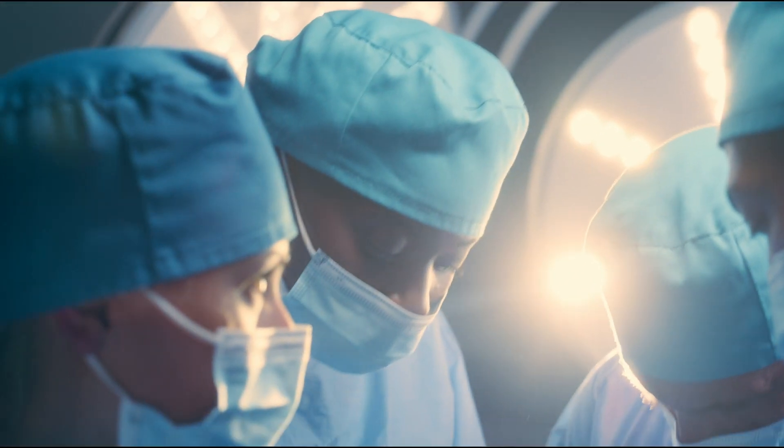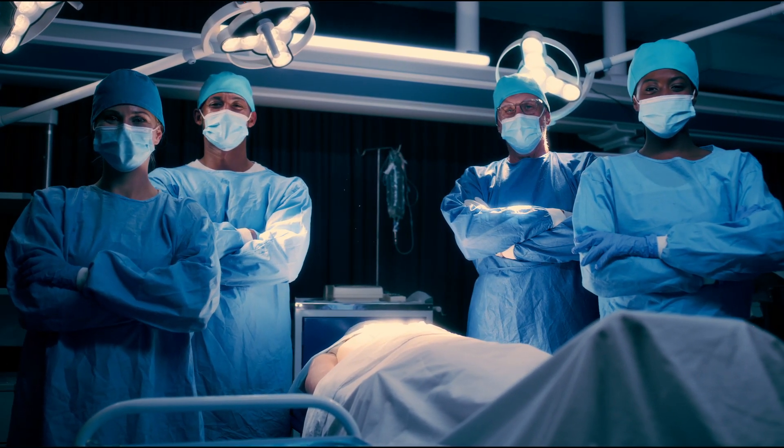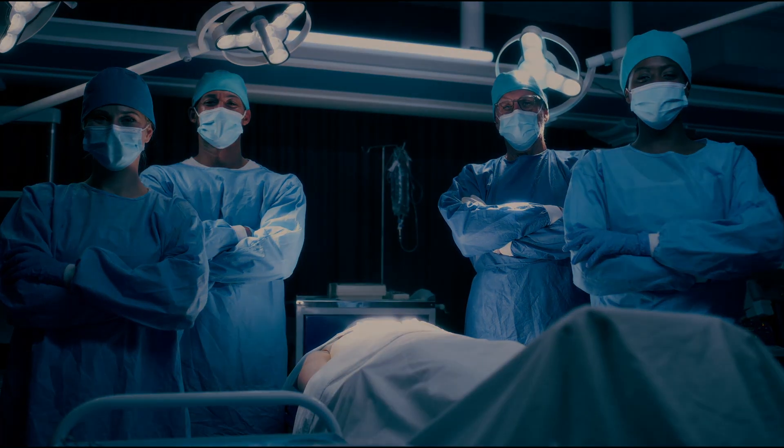Thank you for joining us on this brief tour of the UCT Clinical Skills Centre. We are proud to be at the forefront of healthcare education, contributing to the healthcare of tomorrow. For more information, visit our website or contact us directly. We look forward to being a part of your healthcare journey. Thank you.